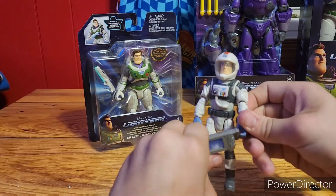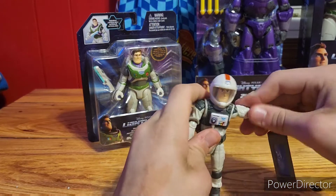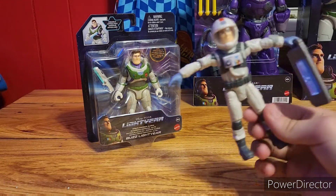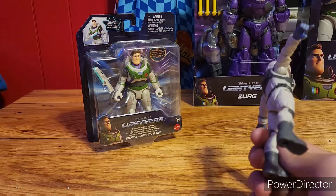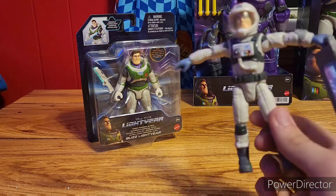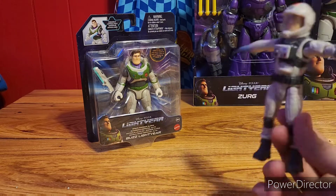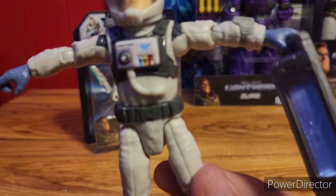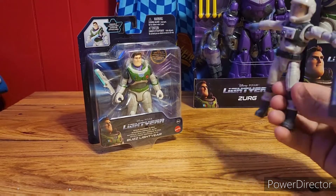Now we can finally discover why there's a Crystallic Fusion in the line of toys. You might be a little confused about this — it's because this is how the toy was based. First off, it's a human, so it's not about the toy, it's about the human. Here's Lightyear. It looks cool — they got a lot of details in there.